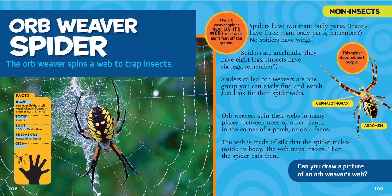The spider's first part that looks like its head has a very long name. Let's say it together: cephalothorax. That's the top head part, and it has their four front legs coming out of it. Then the big bottom part that looks like their butt is called the abdomen — the abdomen of the spider. The big yellow spots you see are on the abdomen.